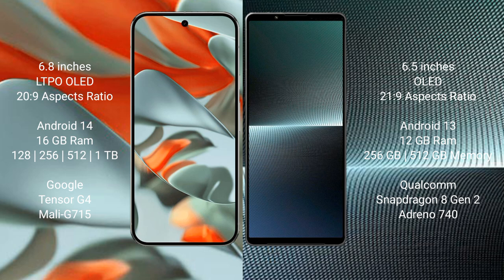Google Pixel 9 Pro XL comes with 16 GB RAM and 128 GB, 256 GB, 512 GB, or 1 TB internal storage, powered by the Google Tensor G4 processor with GPU Mali-G715. Sony Xperia 1 Mark 5 comes with 12 GB RAM and 256 GB or 512 GB internal storage, powered by the Snapdragon 8 Gen 2 processor with Adreno 740 GPU.